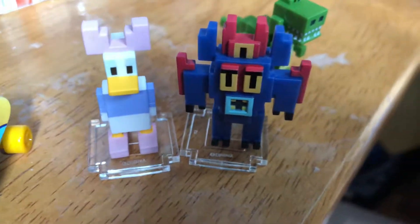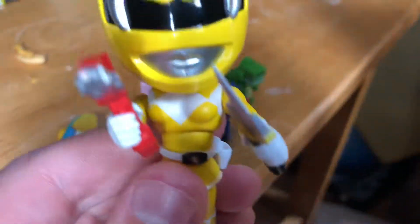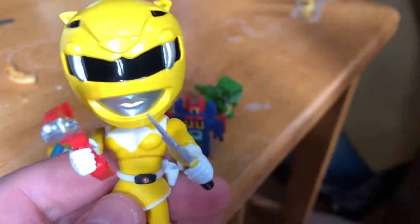Yesterday at Winners I got this Power Rangers vinyl figure. This is the Yellow Ranger — her name is Kimberly. This is her ponytail, which comes off when you put on the helmet. She also has a dagger and a laser gun. You wouldn't want to mess with her — she could slice you up or shoot you!